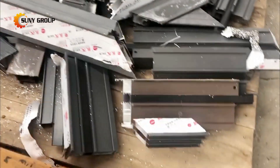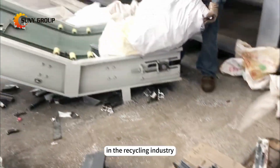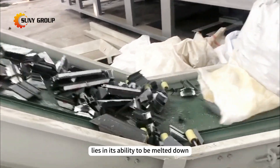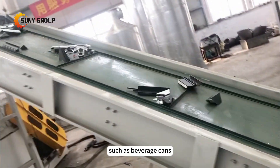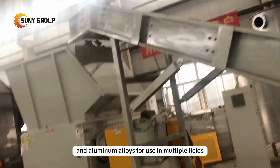Nowadays, aluminum scrap recycling is becoming increasingly popular in the recycling industry. The value of recycled aluminum lies in its ability to be melted down and reused to create various aluminum components, such as beverage cans, engine casings, and aluminum alloys for use in multiple fields.